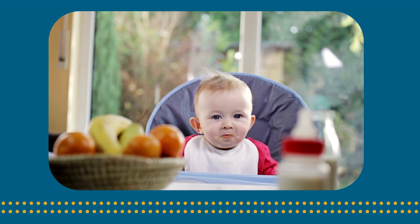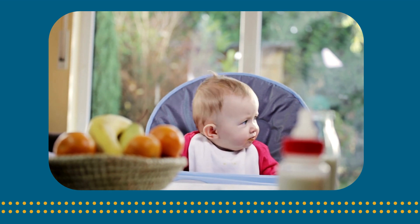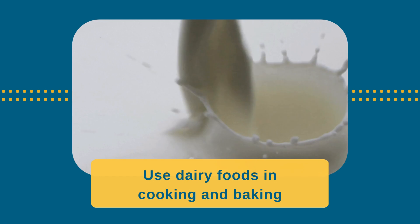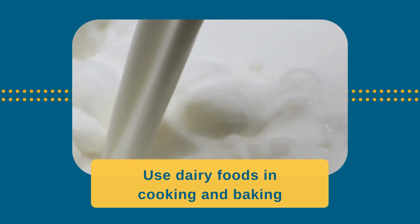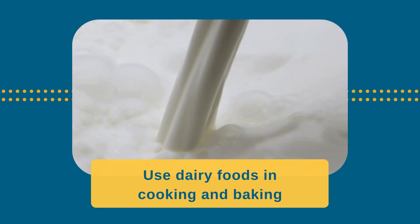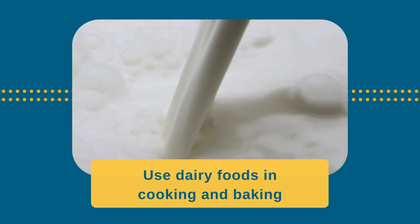Here are some tips to help you with introducing common food allergens to your baby. Dairy foods and milk as an ingredient in cooking and baking can be introduced around 6 months of age. Wait to offer milk as a drink until 9 to 12 months of age.